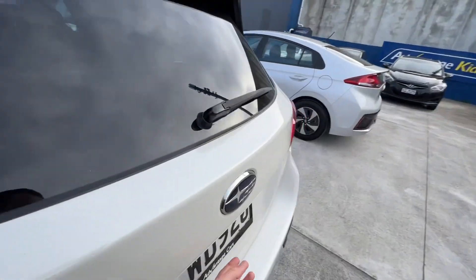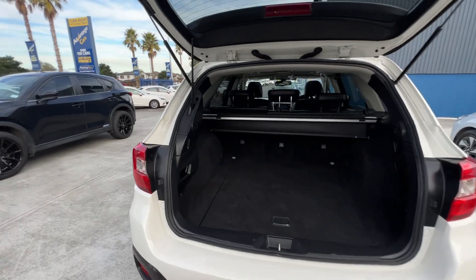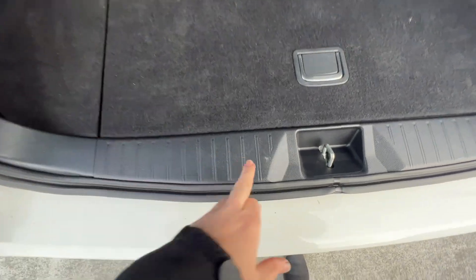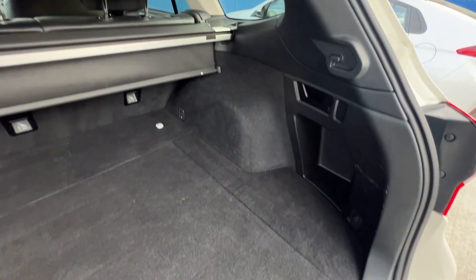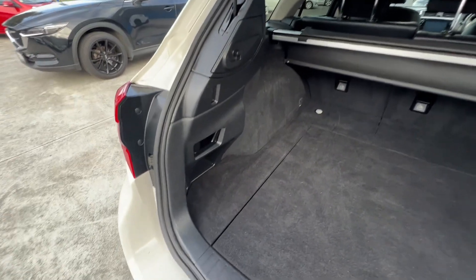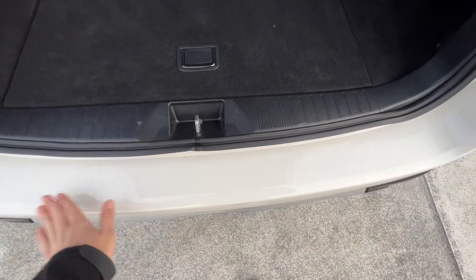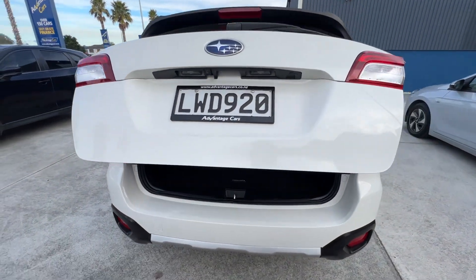I'll start with the boot. You've got the electric boot here — obviously being a premium model, it's all automatic. Super tidy. I don't know if I'd even call that scuffing. There's a little bit of scuffing on the plastic there, but other than that it's really tidy. For wagons, you always see a little bit of scuffing somewhere — they're used as wagons. No scuffing down here; all looks very clean. And you've got the button there for the auto boot close as well — super handy.